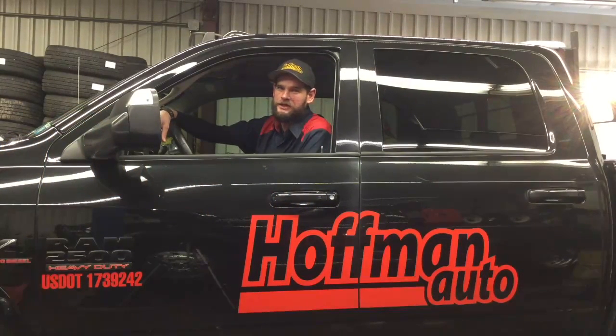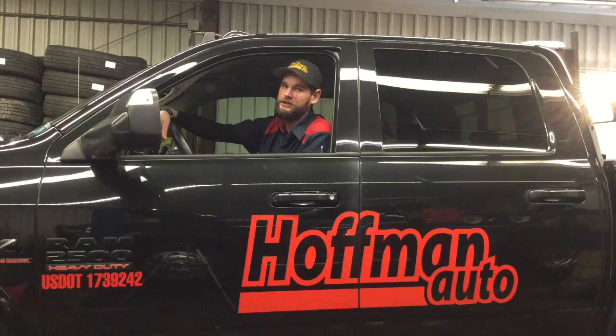Hi everyone, Dave here from Hoffman Auto again. So it's come to our attention that in light of these New York State Inspection Guidelines, the tint on our beloved Dodge might actually be too dark. So we're going to put our money where our mouth is, test out our tint, and see if it passes.